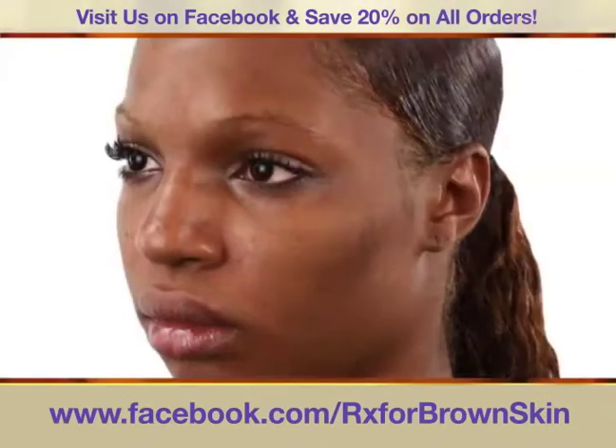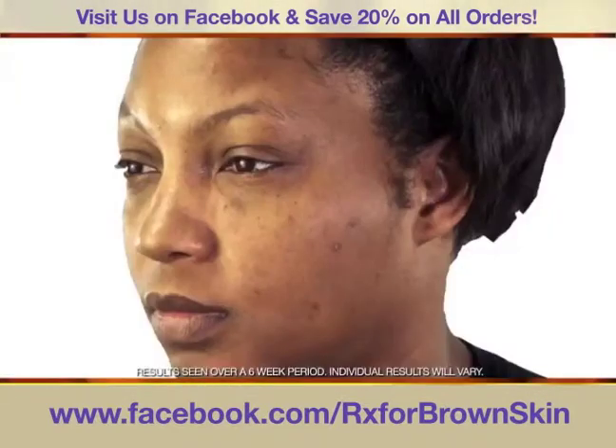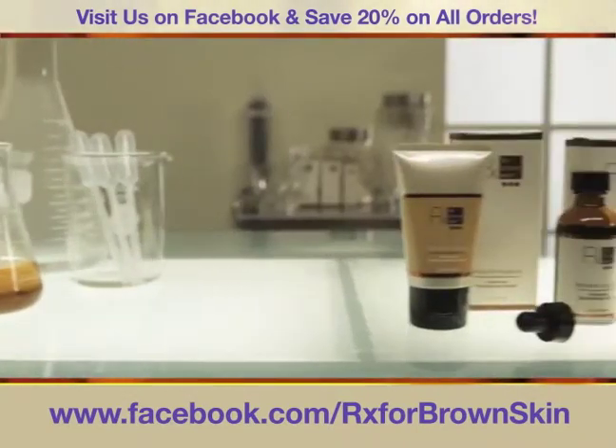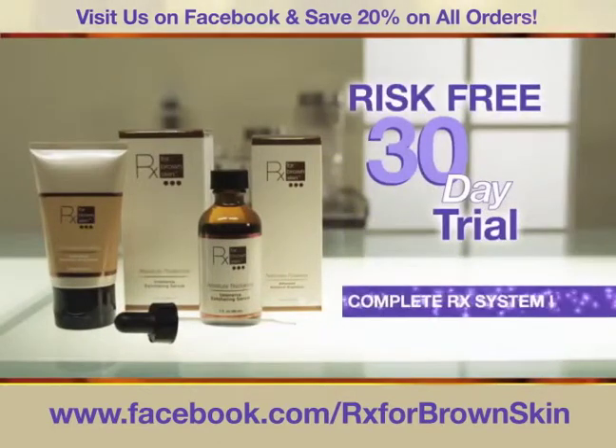Now you can smooth oily, uneven skin tone, dramatically reduce unflattering dark marks, even clear up the effects of hyperpigmentation. These results are truly amazing, and we want to prove it by sending you a risk-free 30-day trial of Dr. Taylor's complete Rx system.